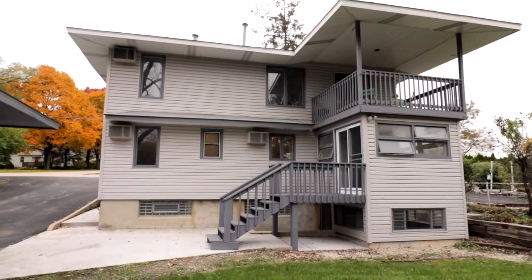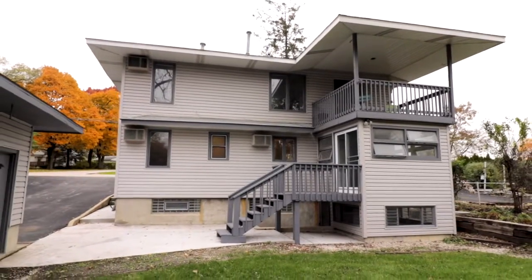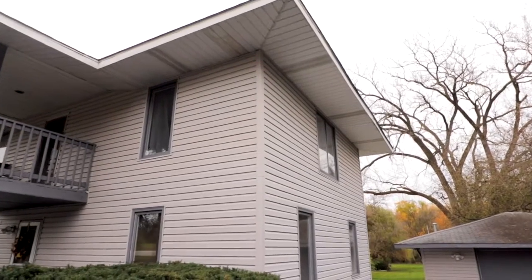With its convenient location close to downtown Naperville, plus easy access to the Metra and expressways, along with feeding into Naperville District 203 schools, 25 West 375 Plank Road is the perfect place to call home or to purchase as an investment opportunity.